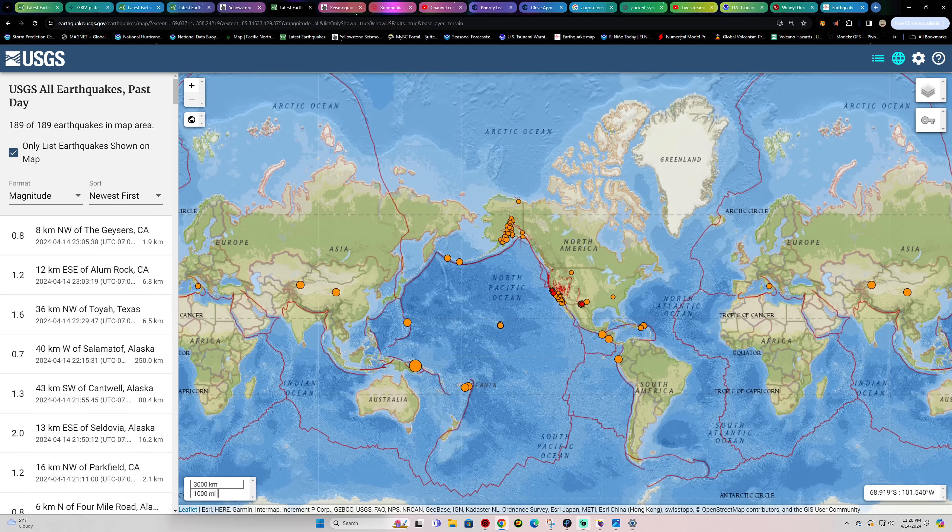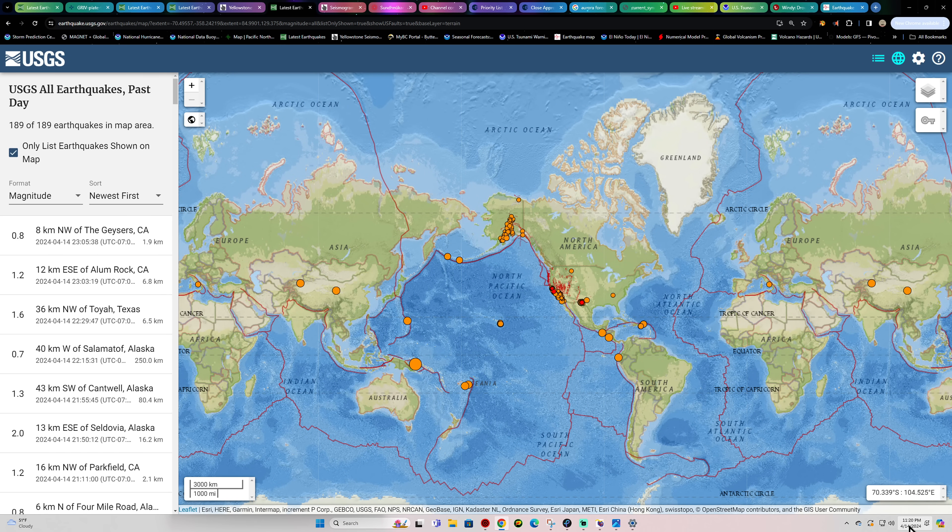Hey, how's it going there folks? Welcome back here to a Sunday night. It is the Earth Master out here. Got Monday coming up right around the corner. Might be Monday for some of you folks out there. It is about 11:20 p.m. here at California time.